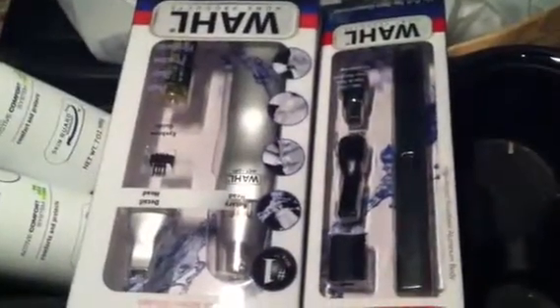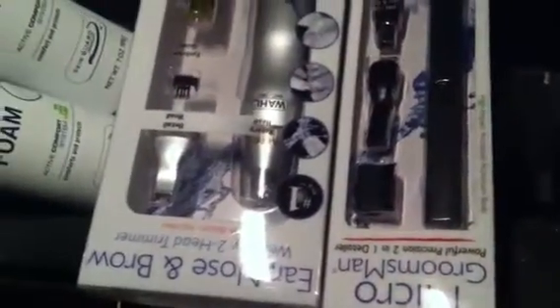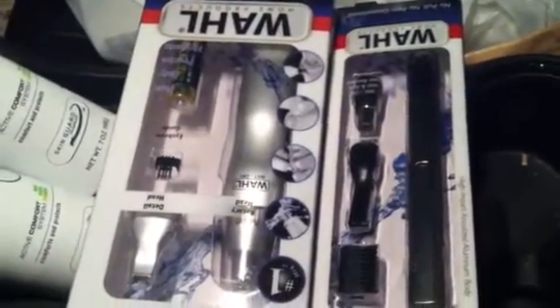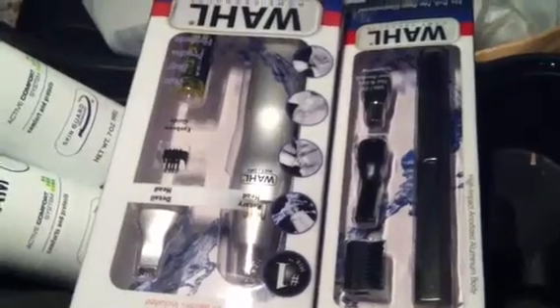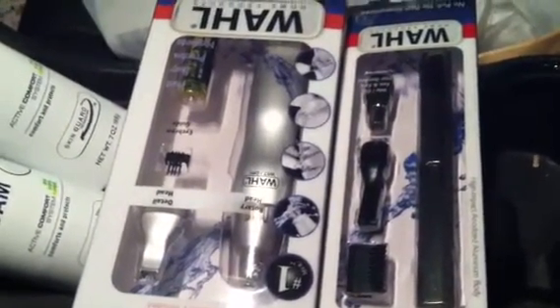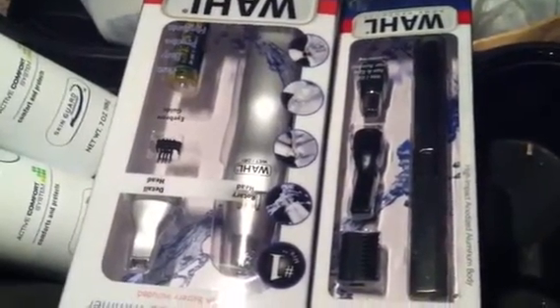Hey YouTube, it's me Sandra. I want to let you guys know that over at Rite Aid, they have these trimmers — these groomers — by Wahl, and these are on sale for $9.99. You could use the $5 in-ad coupon, which will bring your total down to $4.99 each, which is a really good price.